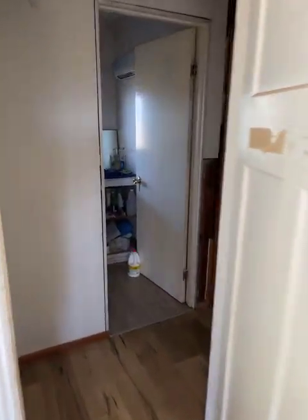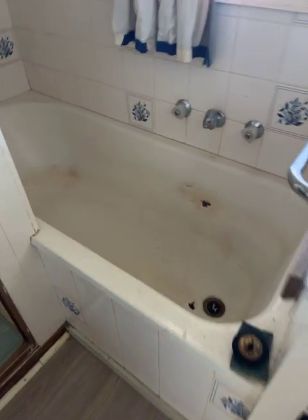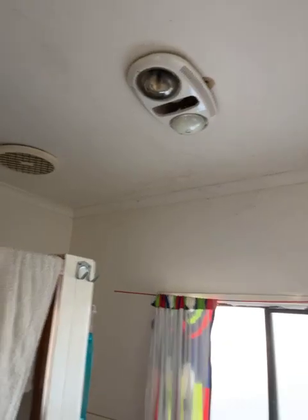Across the passage to the bathroom — we've got a sink, bath (it's a damn deep bath), and a shower. There are heat lamps and an exhaust fan.